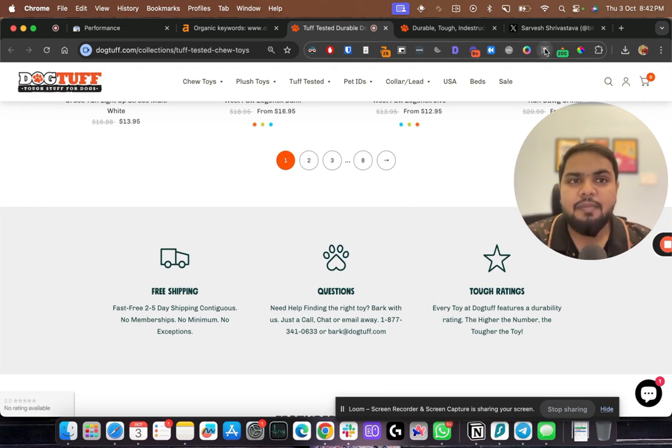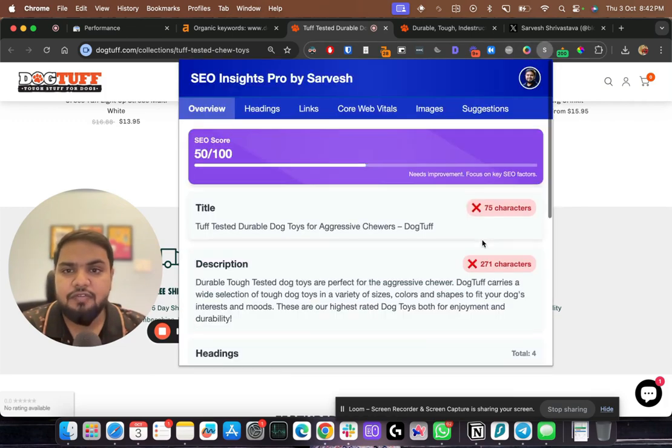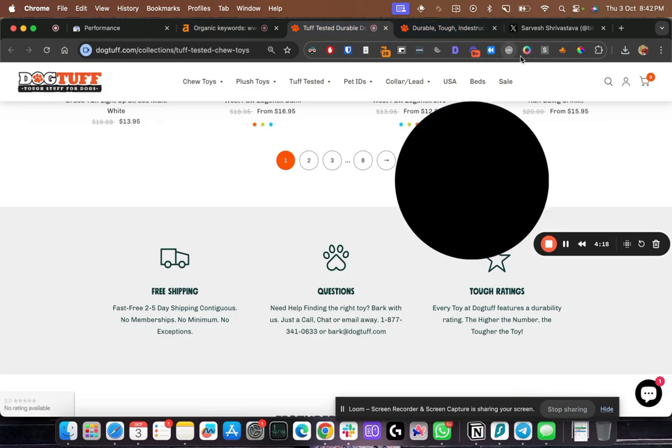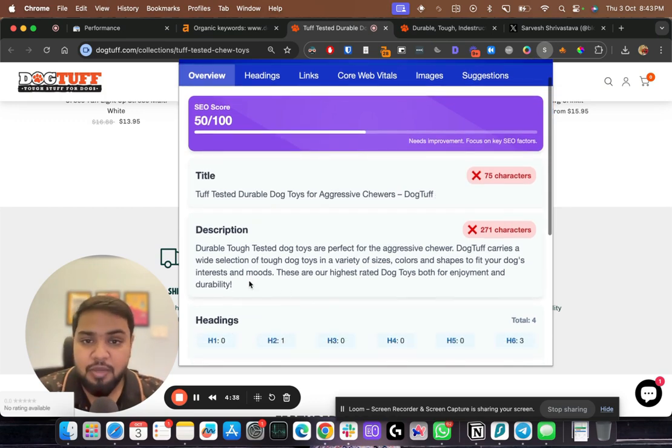I'd also look at the on-page SEO. The main keyword — something like 'chew toys for dogs' — is not present in the meta title. I would put that keyword first in the meta title, keeping it under 60 characters. The meta description is very long and doesn't even contain the keyword, so I'd start the description with the keyword and keep it under 155 to 160 characters so Google doesn't truncate it.